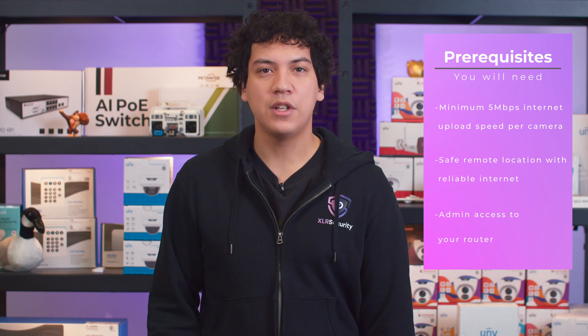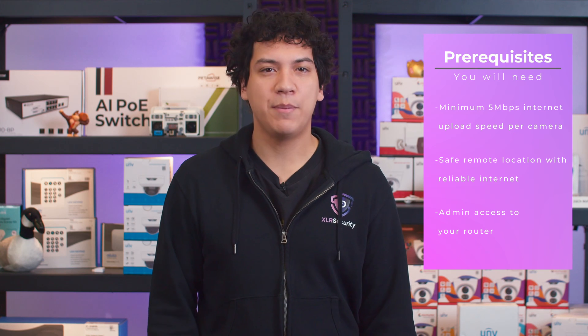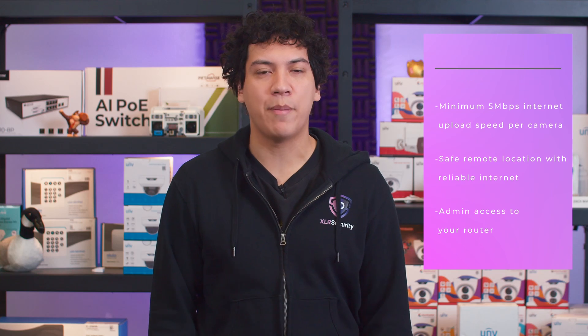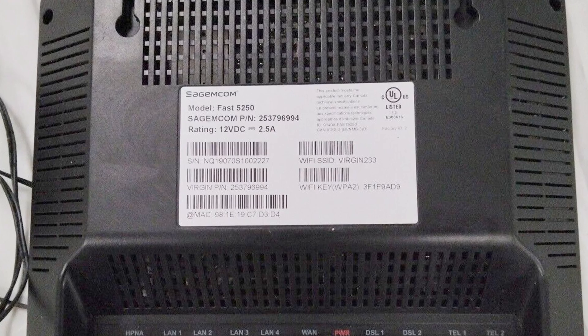Lastly, you need to be able to log into your router so we can forward two ports to the internet. You can typically find the login information on the back of your router. Be sure to note this information down or take a photo for future reference.